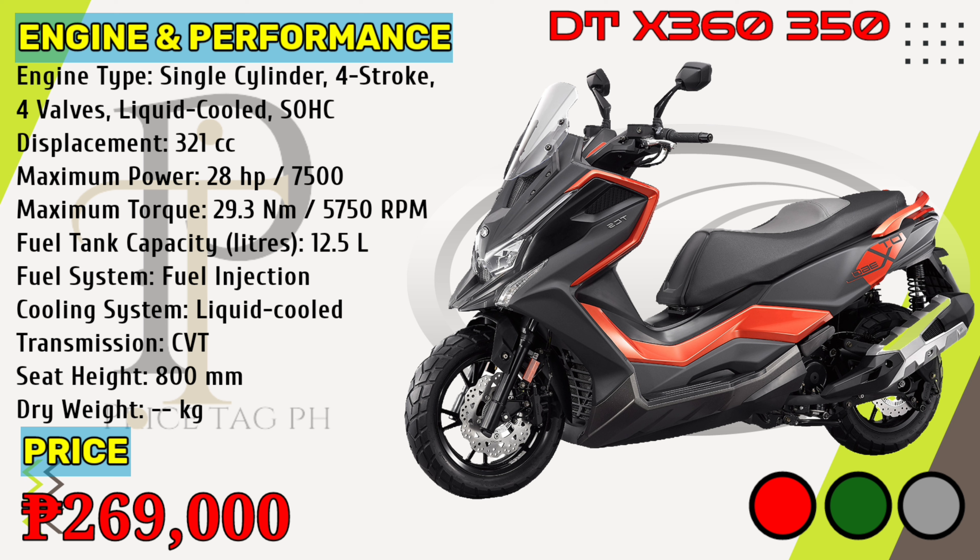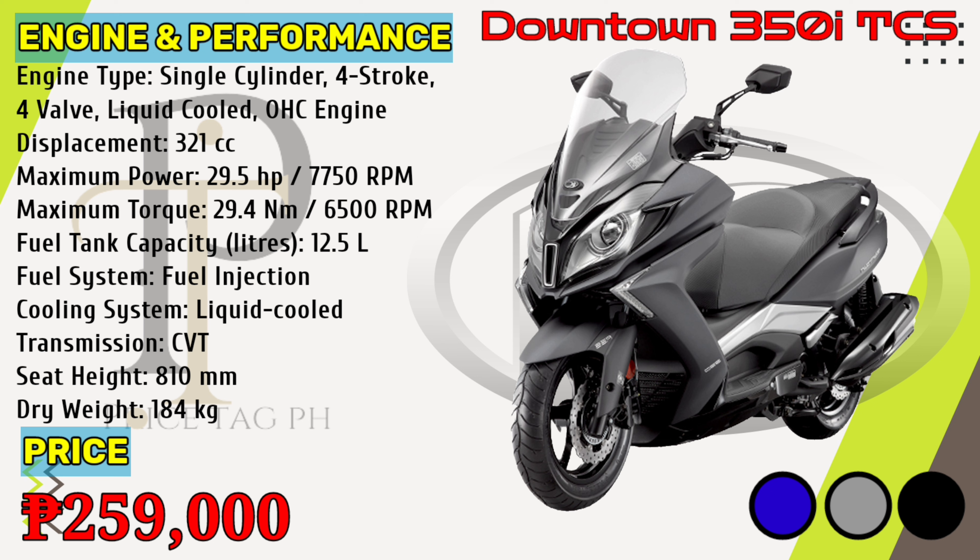The DTX-360-350i TCS is powered by a liquid-cooled PG-MFI 321cc single-cylinder engine that gives 29.5 horsepower of power at 7,750 rpm and 29.4 newton-meters torque at 6,500 rpm, with a seat height of 810 millimeters. Kymco DTX-360-350i TCS price in the Philippines starts at 259,000 pesos.